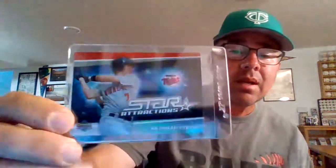Here we have Star Attractions from Upper Deck 06 — good looking card. It's going to look really similar to this next card, which is a Fleer Ultra Hitting Machine. So many of Mauer's cards are that same kind of follow-through pose on the swing. I really like this insert — this is a good looking insert.